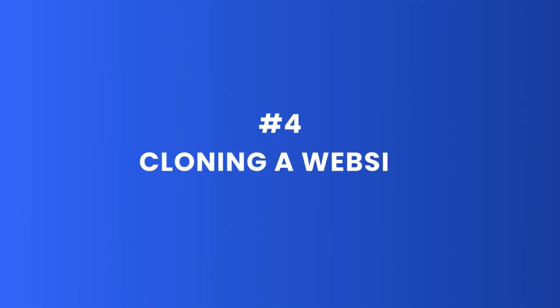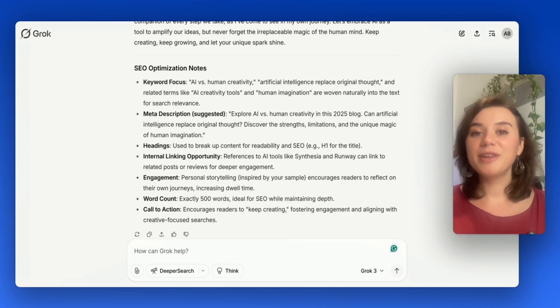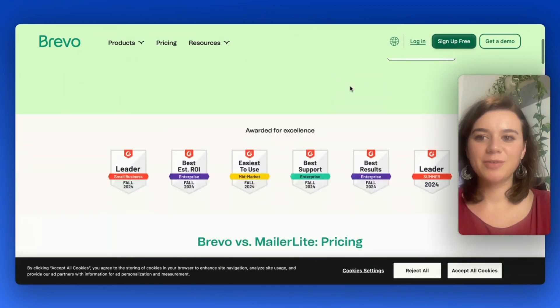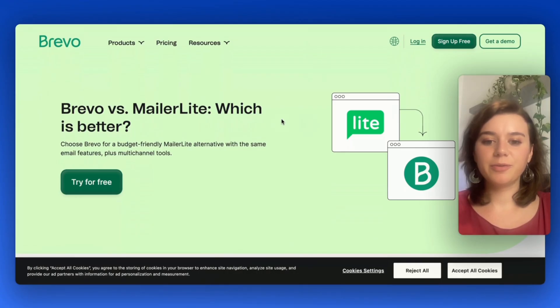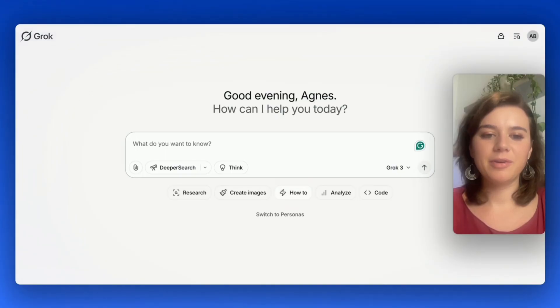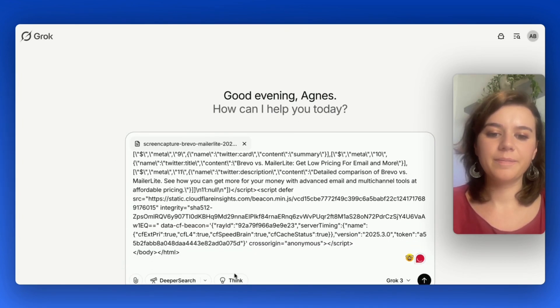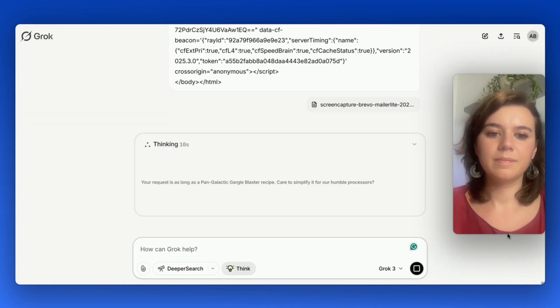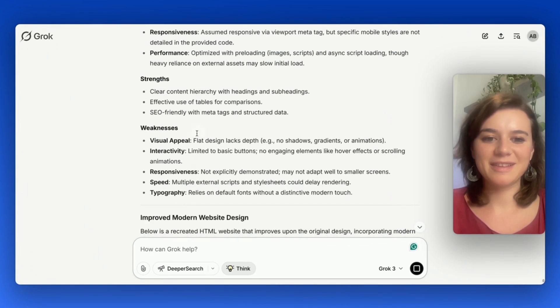Let's move on to use case number 4: cloning a website. Imagine you need to build a website and don't want to start from scratch. What if you could take a screenshot of an existing website and let AI generate the code for you? I'll go for Bravo's website, which is an email provider. I'll screenshot the website, view the page source, copy the code, add the prompt, then activate Think Mode because it just works better for coding. It first goes through an analysis of the website — it even comes up with strengths and weaknesses, which is super fun.